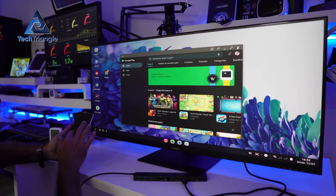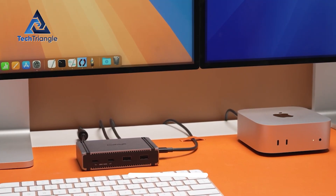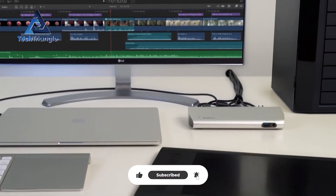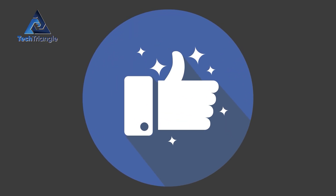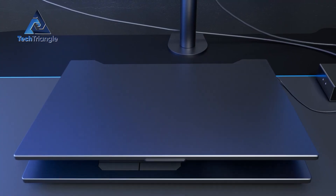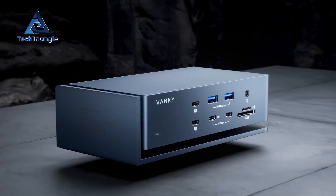Which dock fits your desk setup? Comment with your Mac Mini model and what you need to connect — I'll recommend the exact port map you should buy and even pin the most useful replies. If you want a printable comparison chart and a what-to-buy checklist, type 'guide' in the comments and I'll post it based on demand. Hit like if this helped you cut through the specs, subscribe for deep-dive setup videos, and ring the bell — I'll be doing a real-world speed test and a multi-monitor walkthrough in the next video. Thanks for watching. Now go make that Mac Mini unstoppable.